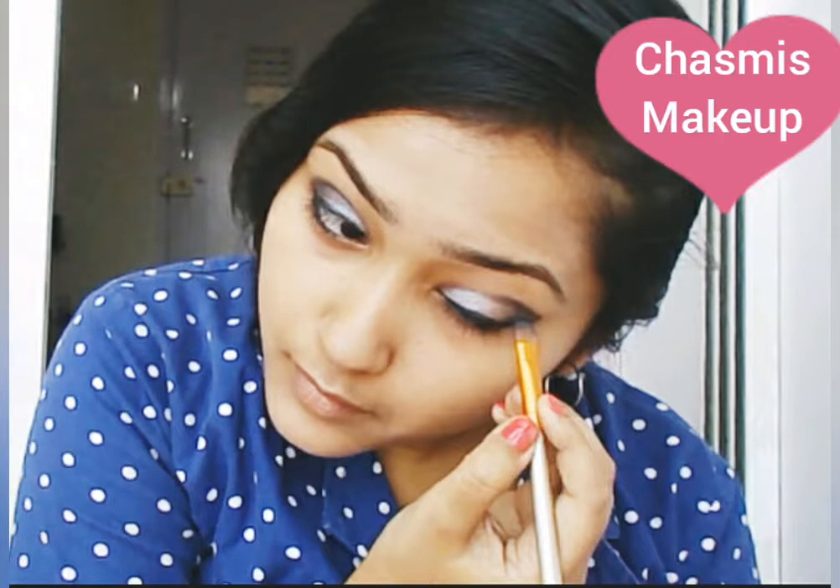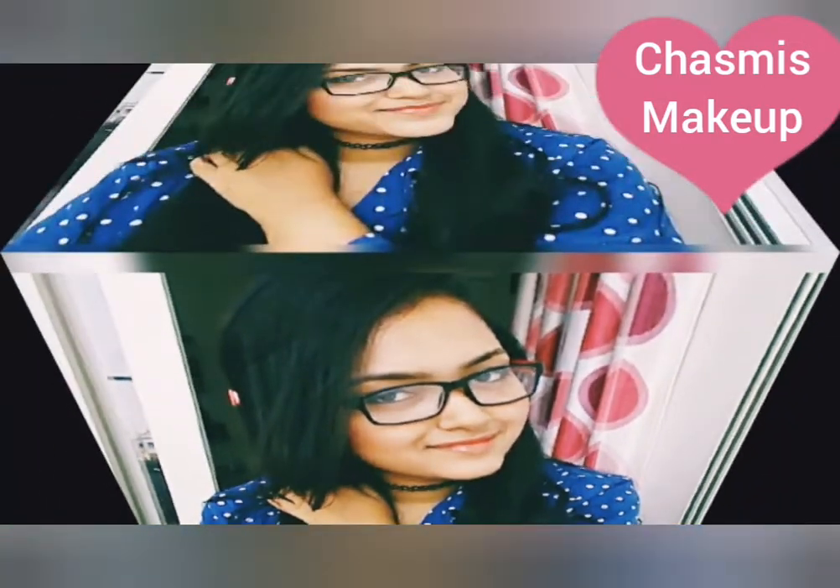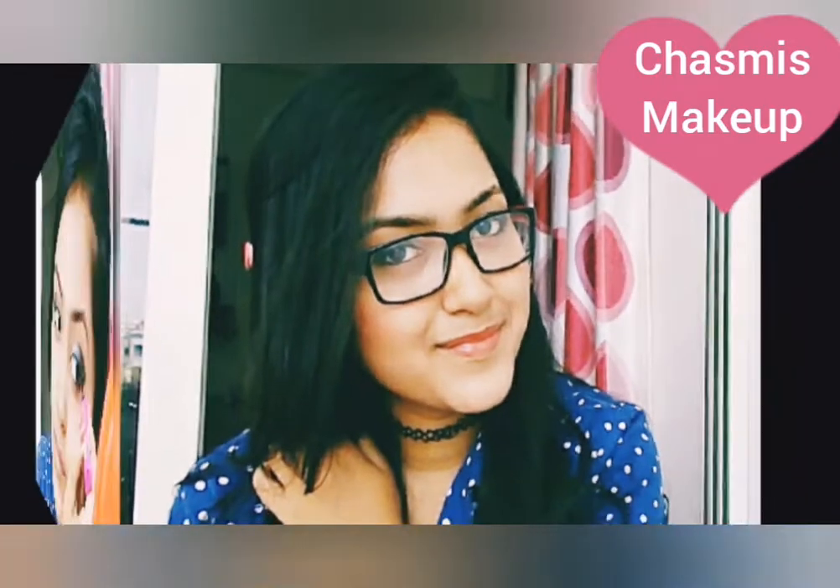Let's break the myth that when you have specs on your eyes then you can't look elegant. Hey guys, welcome back to my channel Beauty Investigation Department. I am going to share an amazing elegant makeup look for Chashmish girls.